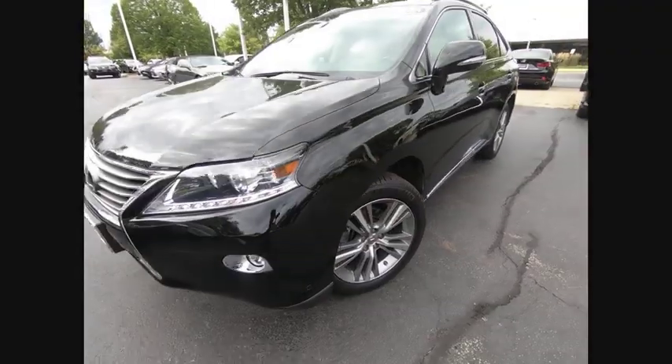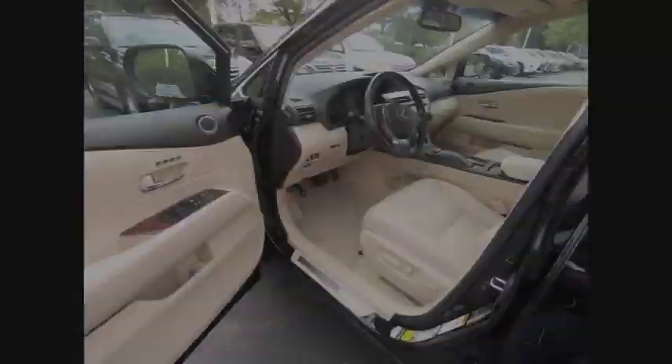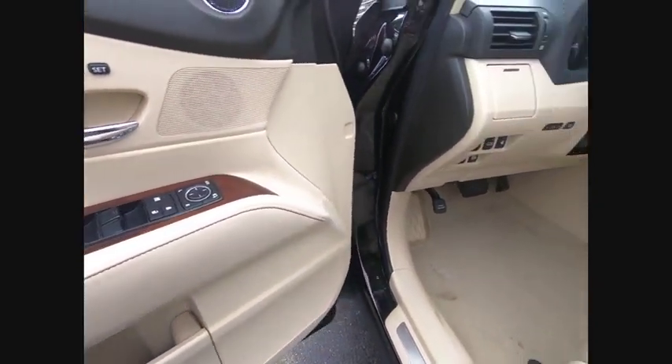traction control, stability control, fog lights, braking assist, power brakes, rear view camera, airbags, front knee, footwell lights, cruise control.